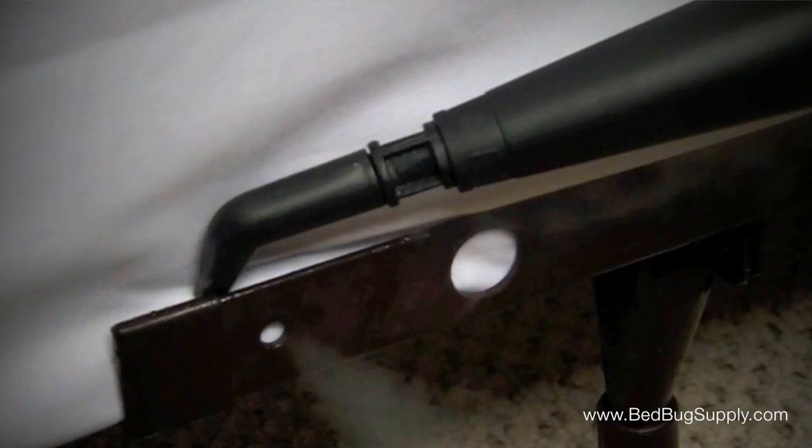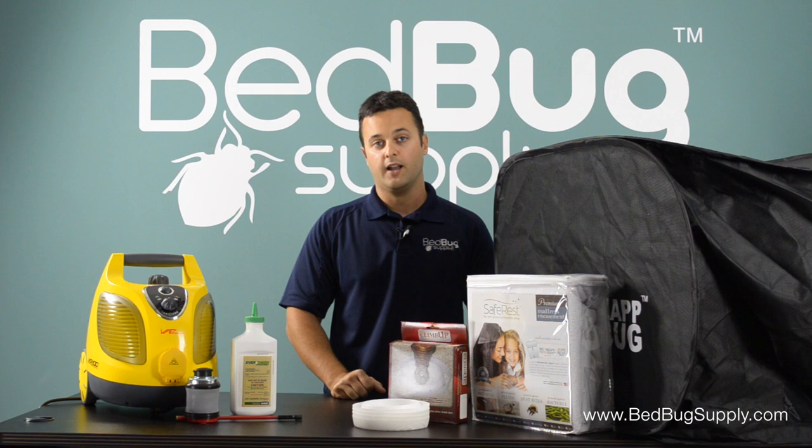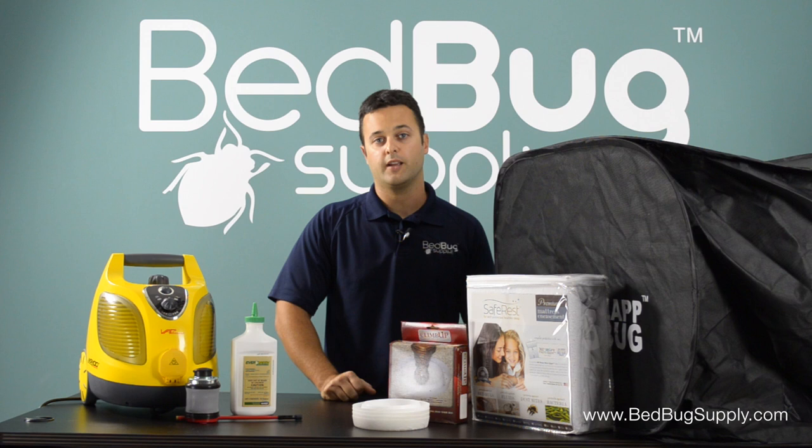When you get done with that, you want to take certified bedbug-proof encasements — lab tested against live bedbugs to make sure they work. We carry SafeRest on our website; they're very good and do the job well. Put the mattress and box spring encasements on your newly treated frame.